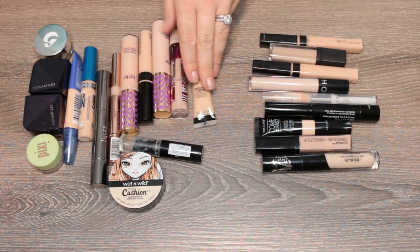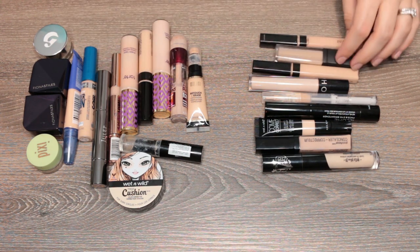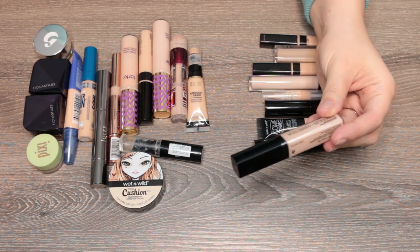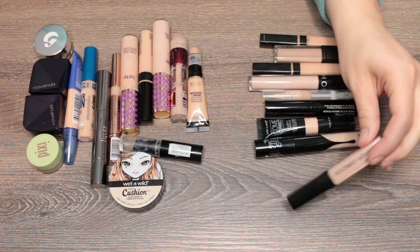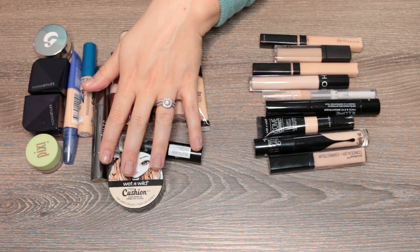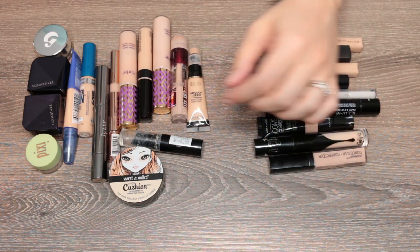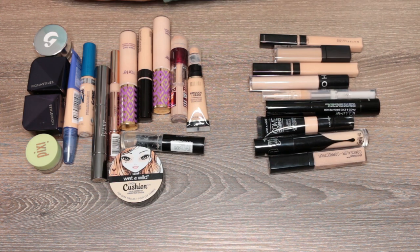Here's what I'm getting rid of — 9 concealers. Keeping 15. Getting rid of about 38%. I feel okay about this. I did move the Wet and Wild Photo Focus Concealer to the declutter pile after playing with it — it looked a little cakey. The ones I'm keeping all have specific purposes in my collection based on coverage level or what's going on under my eyes.